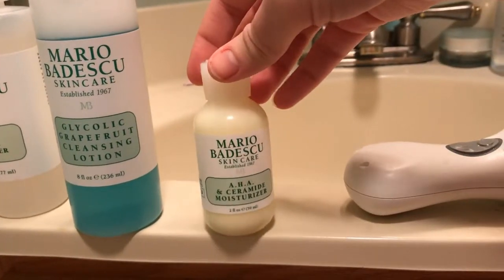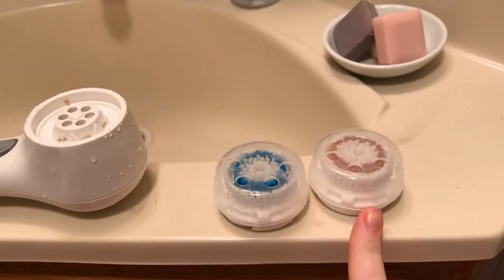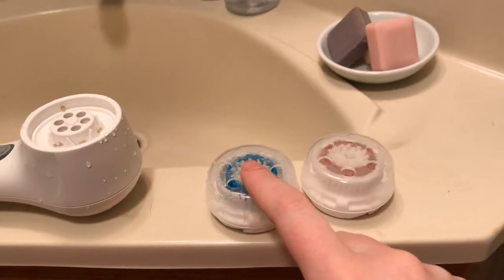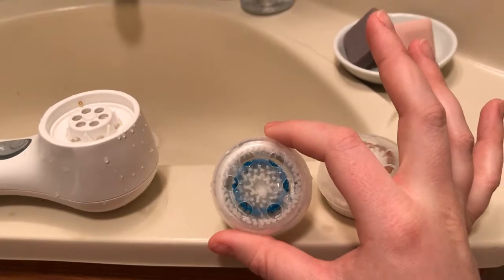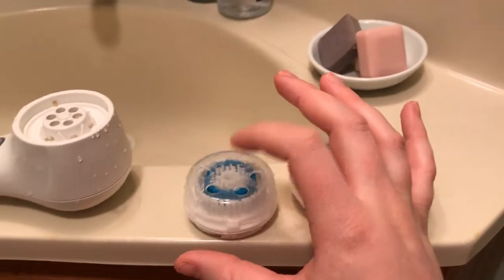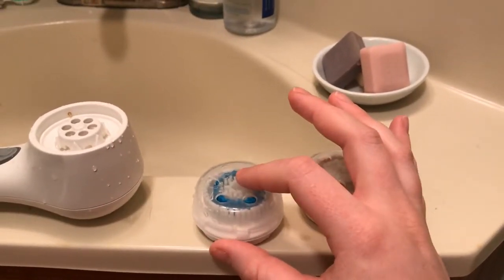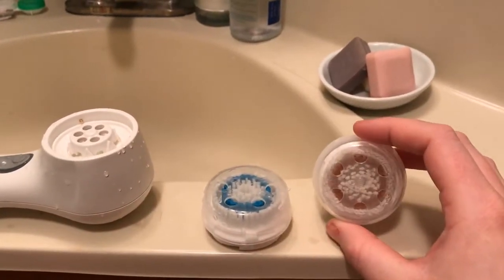I have two brush heads for my Clarisonic: this is the radiance brush head, and this is the deep cleansing pore brush head. I just started using the deep cleansing one a couple of days ago and really like it, but I think it may be a little too rough for my skin in the morning — it's more of a nighttime brush to get all the makeup out of your pores. So for this morning routine I'm just going to use the original radiance brush head.